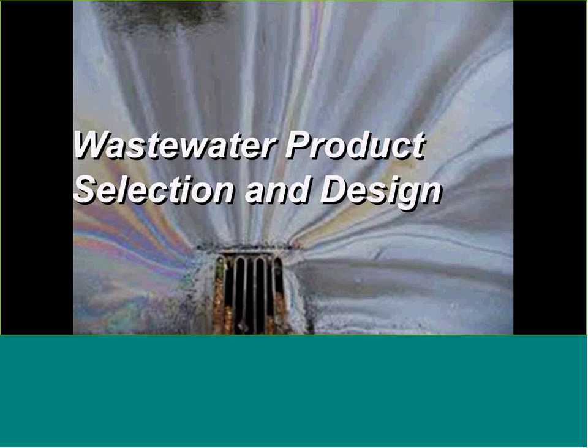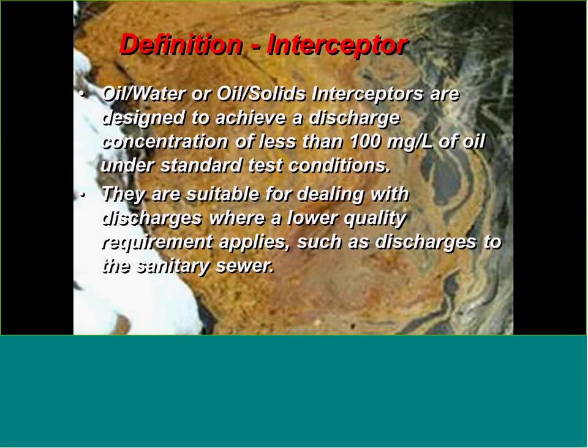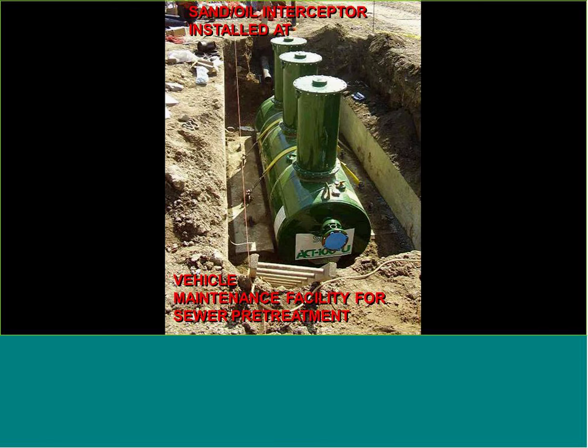Moving to wastewater product selection and design, we need to differentiate between certain products. The definition of an interceptor — an oil-water or oil-sand interceptor — is a product designed to achieve a discharge concentration of less than 100 milligrams per liter (parts per million) of oil under standard test conditions. These products are more suitable for less stringent discharge, like into a sanitary sewer at about 100–150 ppm. Interceptors can be protected steel, concrete, or fiberglass, but we prefer coated carbon steel.